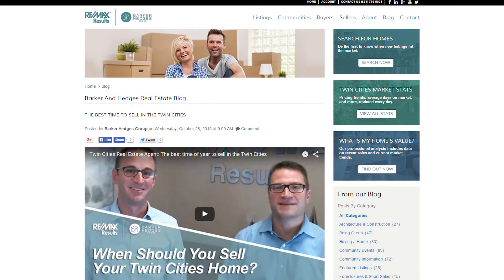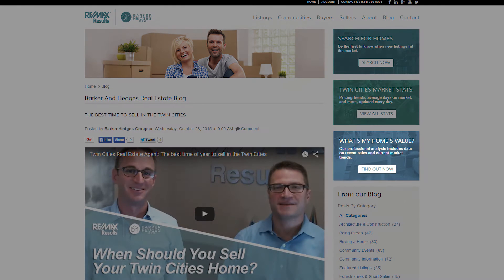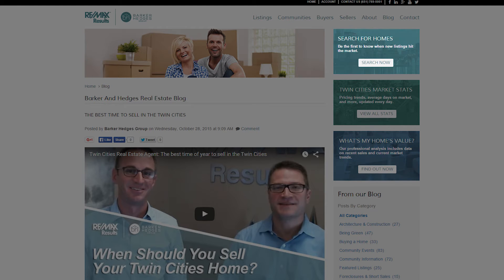Before we begin, we'd like to point your attention to two links on our blog. First, if you're looking to find out the value of your home, please click on What's My Home's Value? Second, if you'd like to search for homes in the area, please click on the Search for Homes link.